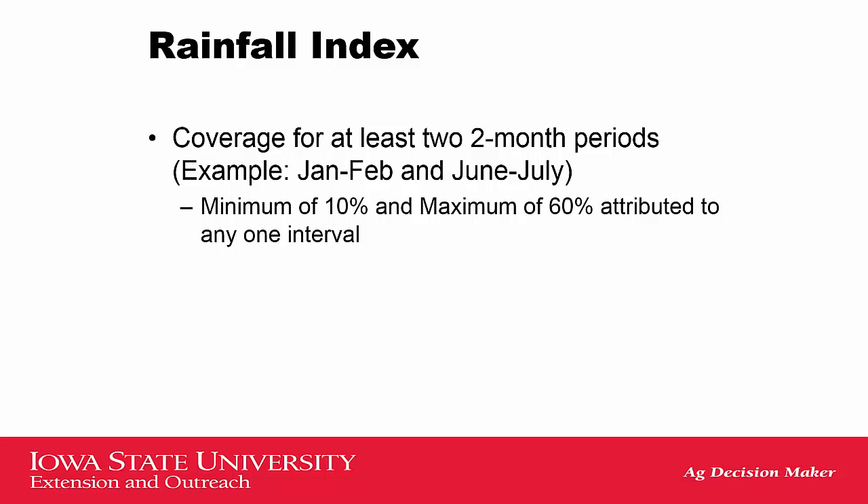When picking your insurance, you have to pick at least two different periods, each being a two-month period. Every period is a two-month period, and you have to pick at least two periods. Within those periods, each period has to be covered by a minimum of 10% and a maximum of 60%. So if I only have two periods covered throughout the year, I can cover each of those periods by 50%, since I have to have a total of 100%. Or I can do a maximum of 60 on one and 40 on the other. If I have multiple periods, the minimum value to pick is 10%.